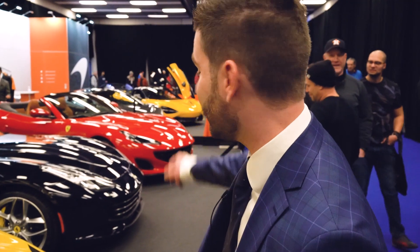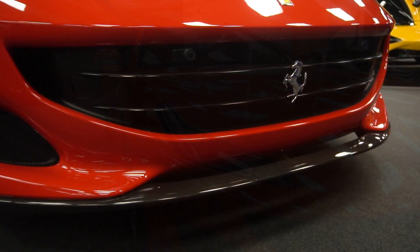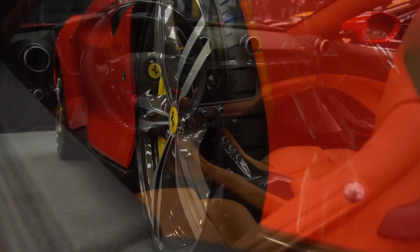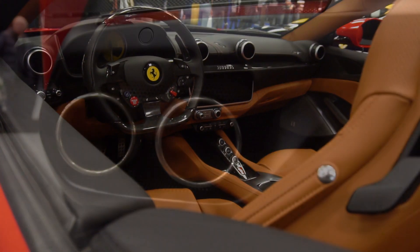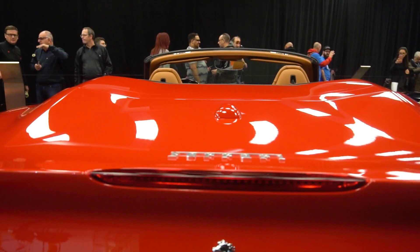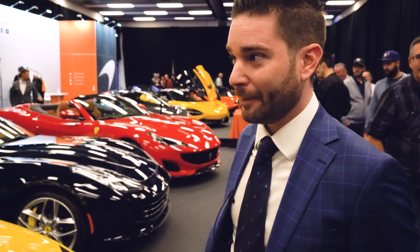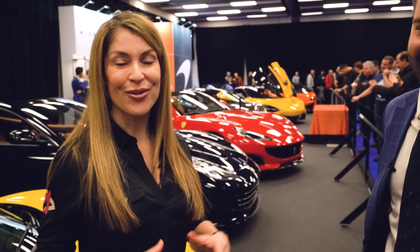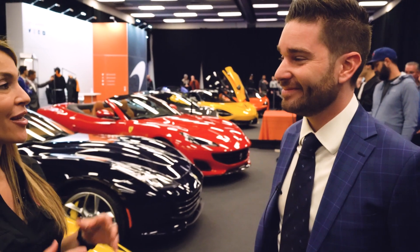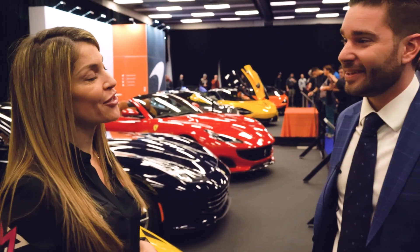We have the Portofino in the back, which is the first year we have it at the Auto Show — it's a new car. It's not a California; brand new chassis, longer wheelbase, more comfortable, more technology, faster as well — 600 horsepower — and a bigger entertainment system. More fun in terms of Ferrari. It's bigger, it's better. If people want to learn more information about the Ferrari Quebec lineup, how do we find you?